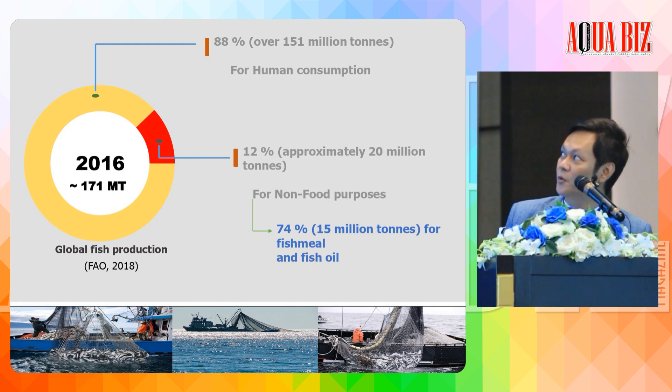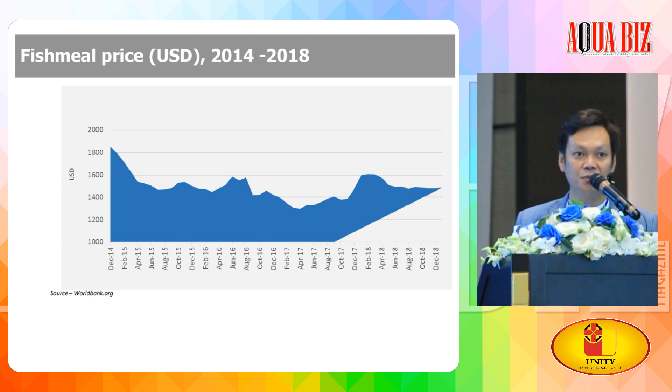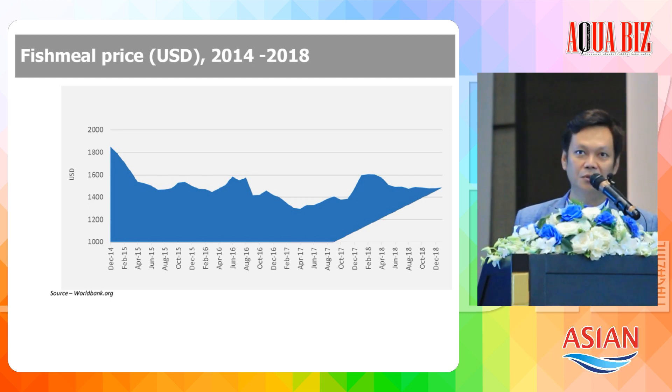This slide shows the production of fish meal. The production trend is downward from 1995 by around 30%. And the fish meal price — you can see the price increases every day. But we use fish meal as the main ingredient in aquafeed, so how do we manage aquafeed prices?